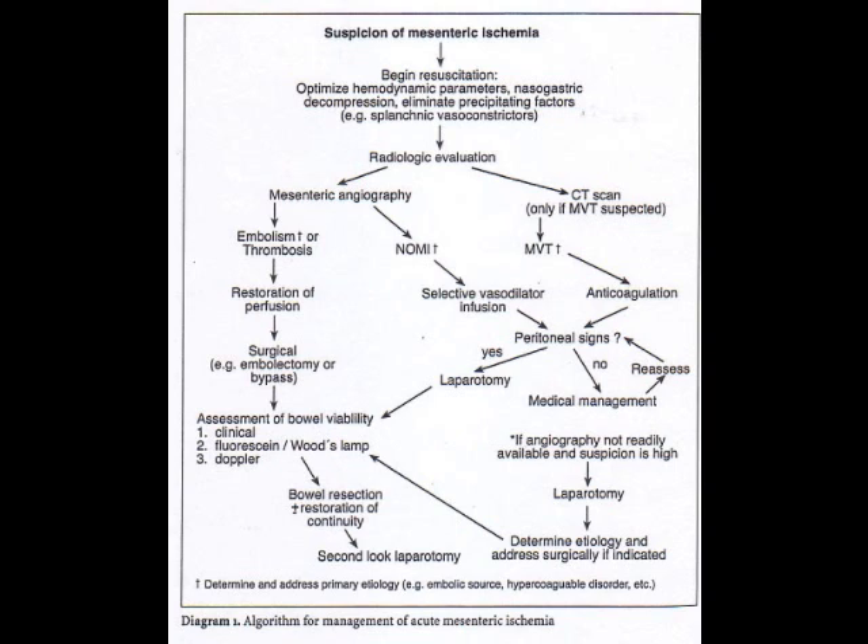The number one embolization occurs to the superior mesenteric artery from the heart, and after that it's mainly the visceral arteries. Advanced atherosclerotic cardiovascular disease causing decreased blood supply is the major pathogenesis, leading to low cardiac output and possible transient hypotension. A venous infarction can also cause acute intestinal ischemia.